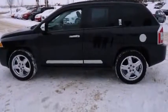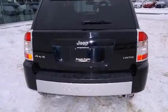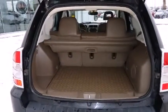Jeep infused the interior with top-shelf amenities such as leather upholstery, a rear window wiper, heated seats, a roof rack, and one-touch window functionality.